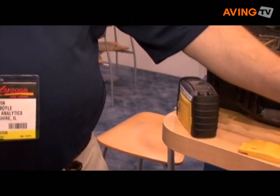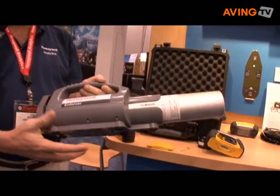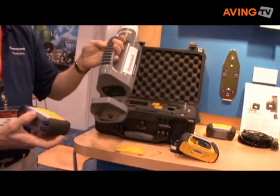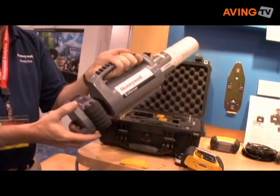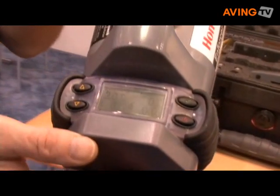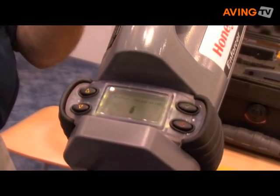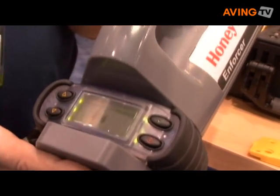Another unique concept about this particular monitor is how easy it is to calibrate and test. This device is called the Enforcer, and this allows you to stick a canister of calibration gas and insert the monitor. You'll notice that the screen automatically changes when I close the door. And if you'd like to calibrate it, you simply press one button. This is a very simple and economical way for a customer to calibrate the monitor wherever he is.